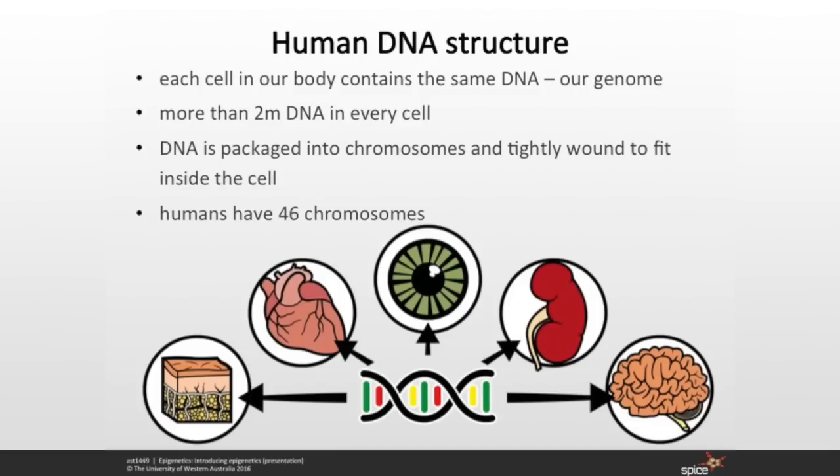We need that layer of control to say: you're going to be a brain cell, you're going to be a kidney cell, you're going to be a liver cell — switch off everything you don't need and help to develop that function.